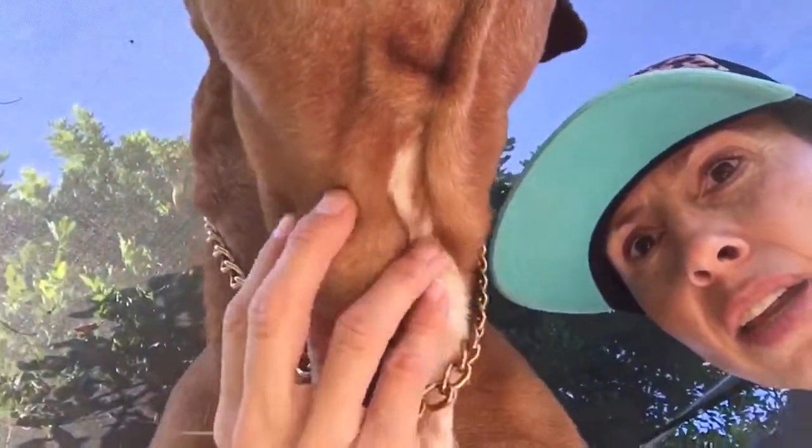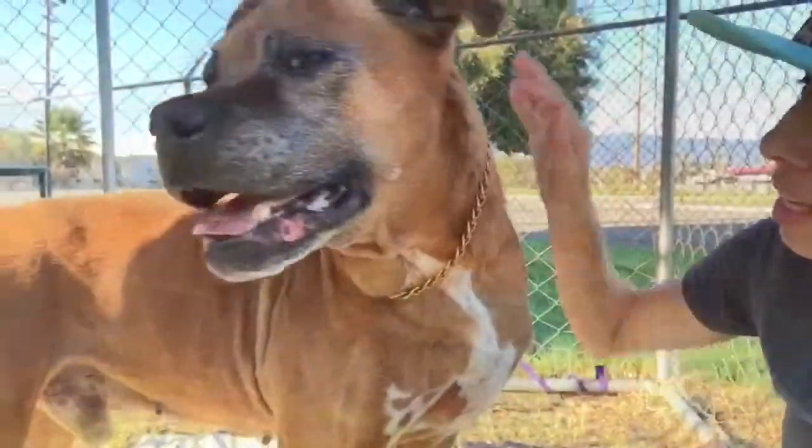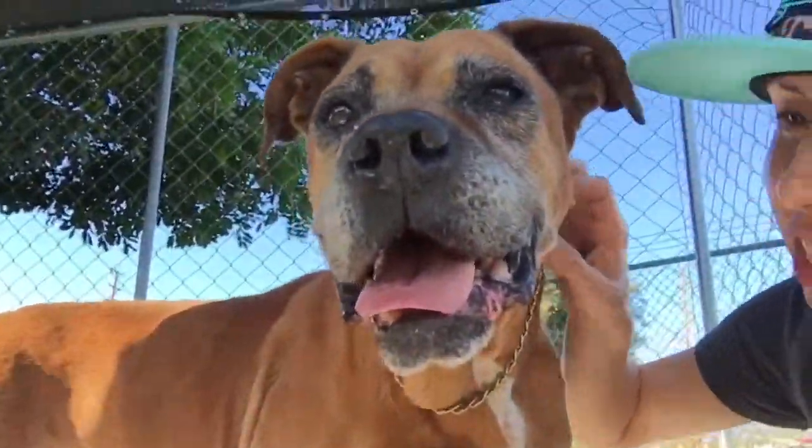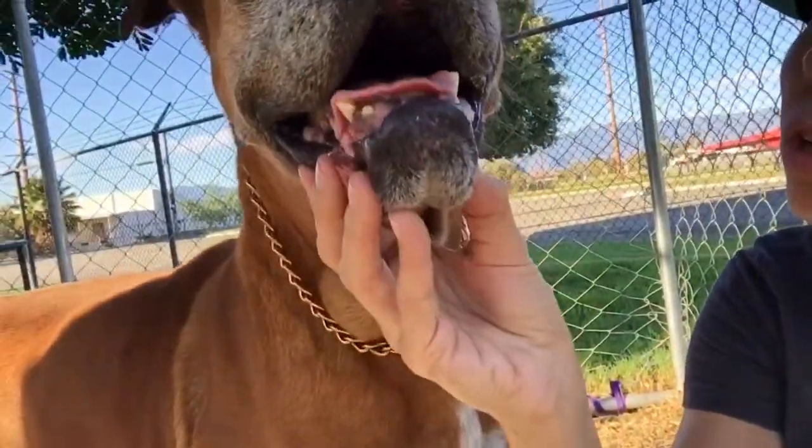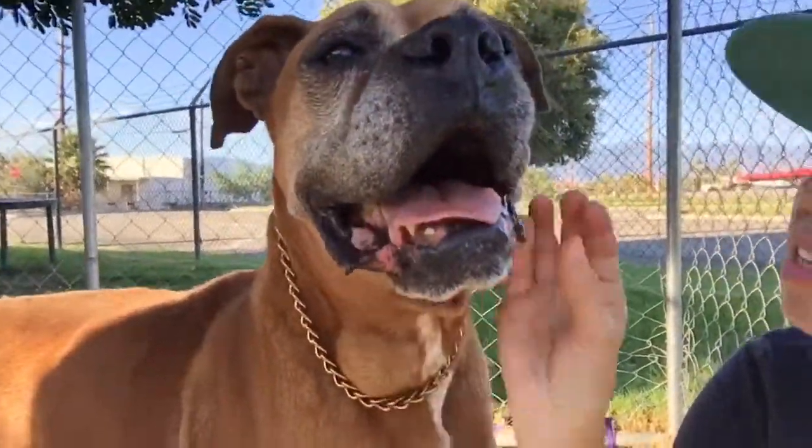Right here — can we show them your teeth? He's kind of just got all gums. All the teeth are gone or they're really short. Even his canines are short.